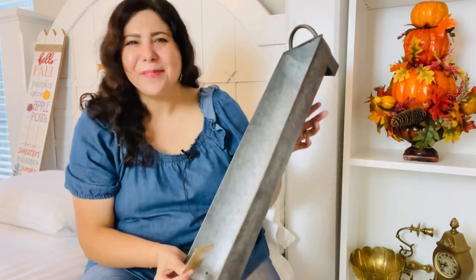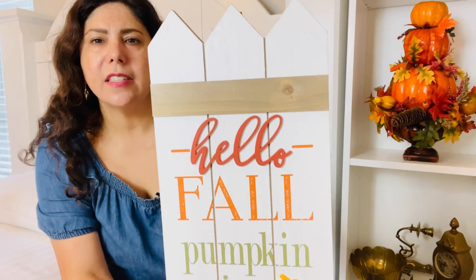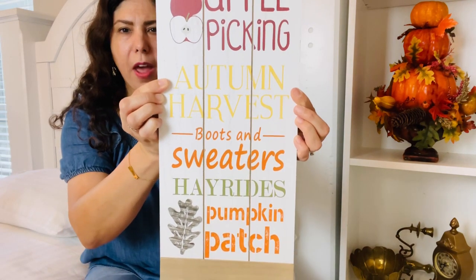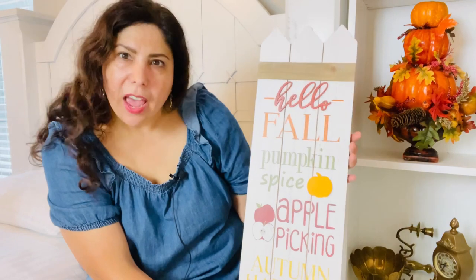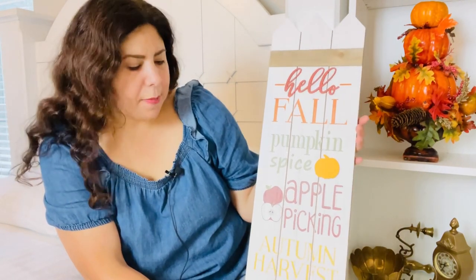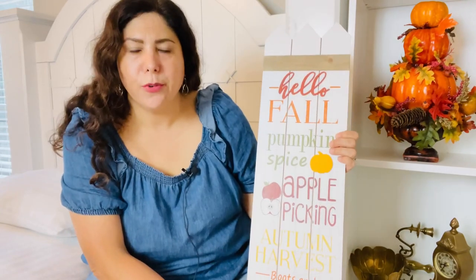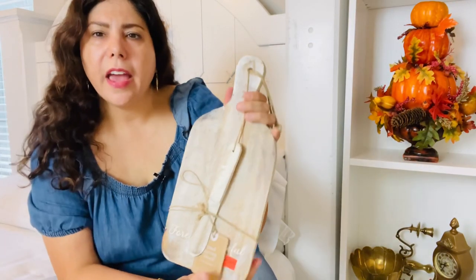Let's look at this sign behind me — it was originally $19.99. It looks like a picket fence and it says 'Hello Fall, Pumpkin Spice, Apple Picking, Autumn Harvest, Boots and Sweaters, Hay Rides, Pumpkin Patch.' Such a cute sign! I could put it outside by my front door, inside on a tabletop, or flanked by the fireplace — there are so many potential places for it.